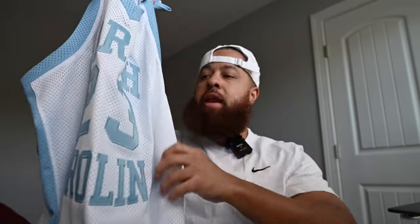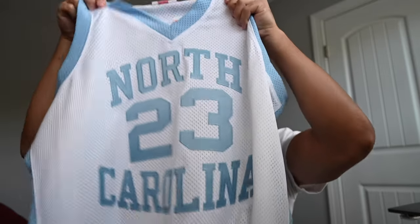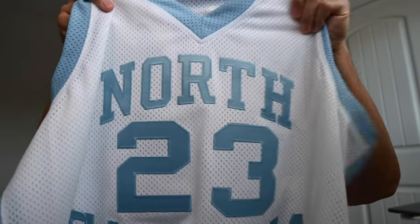Again, here we have the 83-84 jersey. I'm just going to talk about this a little bit and show it to you as best as I can.